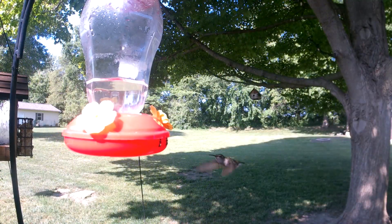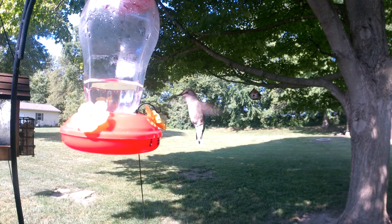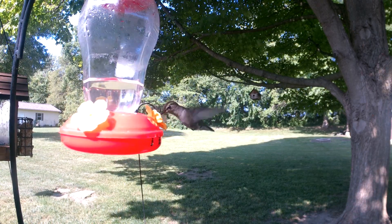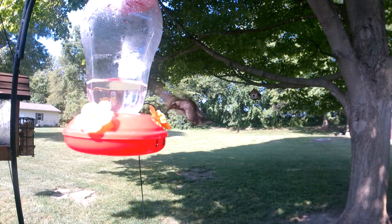You may have noticed — hummingbirds are fast. Beating their wings 20 to 80 times a second, they can fly up to 60 miles per hour.